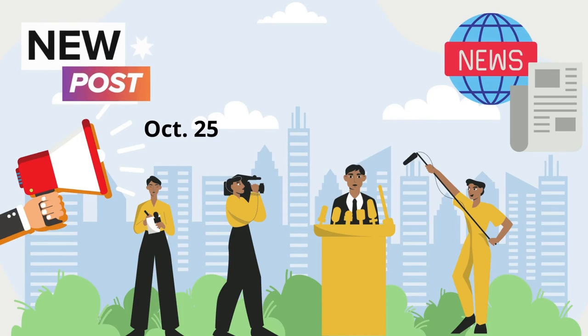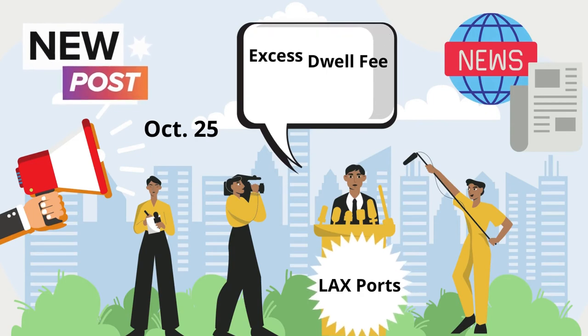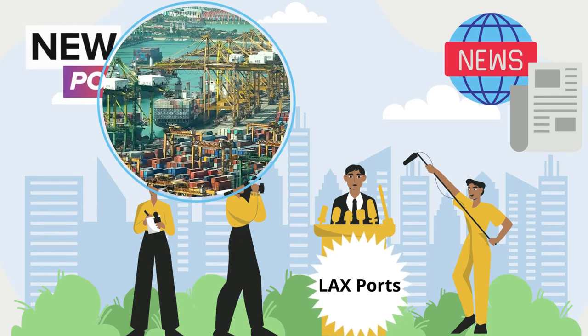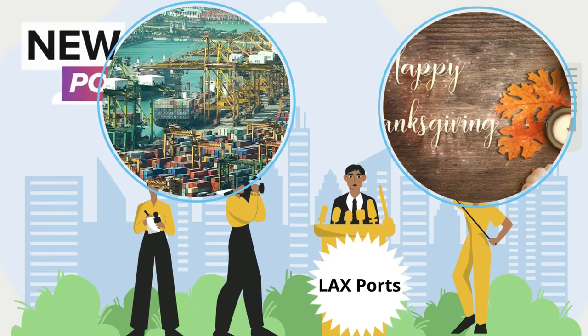To deal with port congestion, on October 25th the Port of Long Beach and Port of Los Angeles announced a container excess dwell fee to reduce the volume of vessels waiting at anchorage. The fee is designed to speed the flow of cargo from terminals amid unprecedented congestion dating back to summer 2020, exacerbated by the peak holiday shipping season.